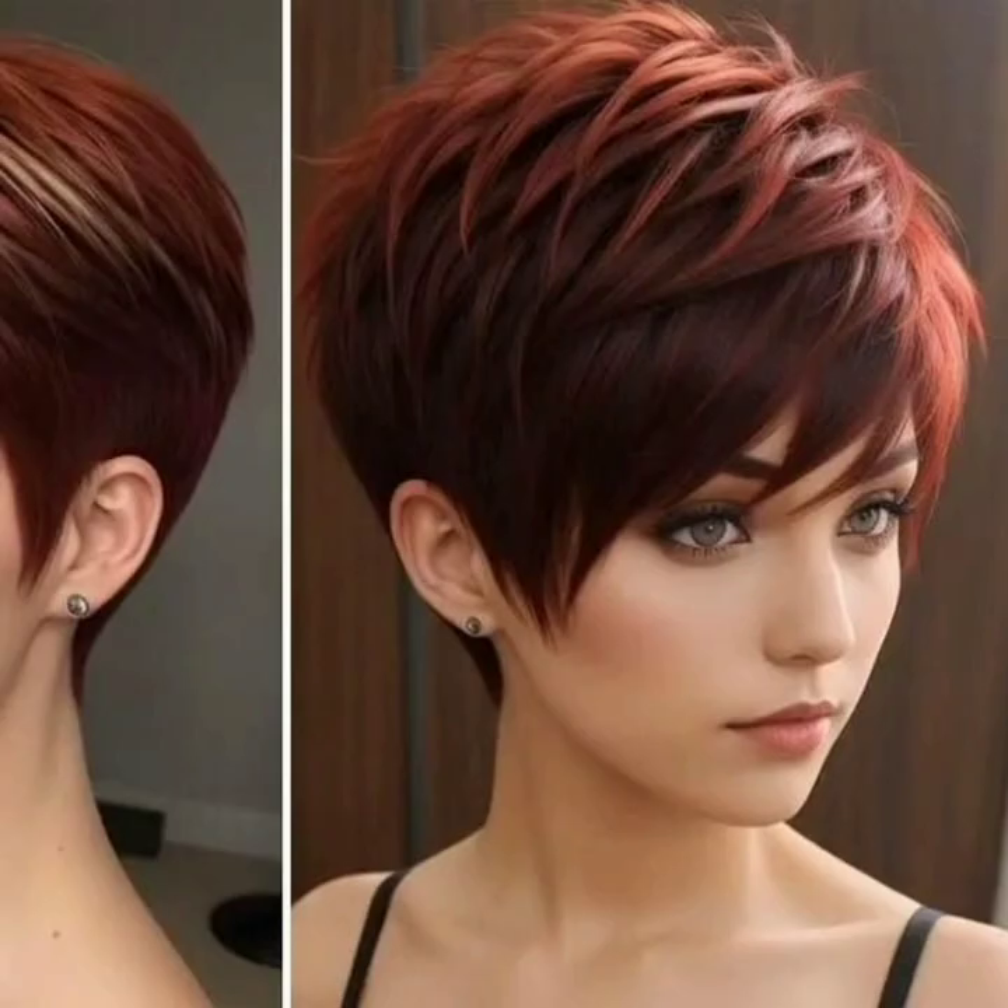These hairstyles are ideal for the summer season. If you are an office woman or a business girl, then these ideas will help you a lot to look different and gorgeous. You will get amazing ideas for haircuts. You can choose a hairstyle according to your personality and your choice.